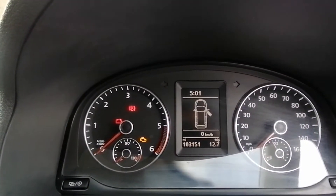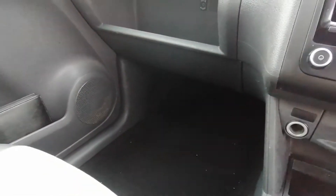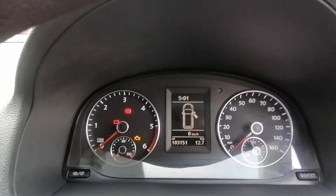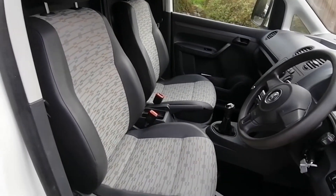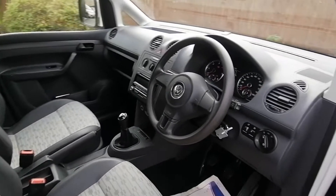It's got the trip computer, also a carpet cab as opposed to the black rubber mat. The vehicle has done 103,000 miles, electric windows, electric mirrors, and the interior is really, really clean and tidy, so it's only had light use.